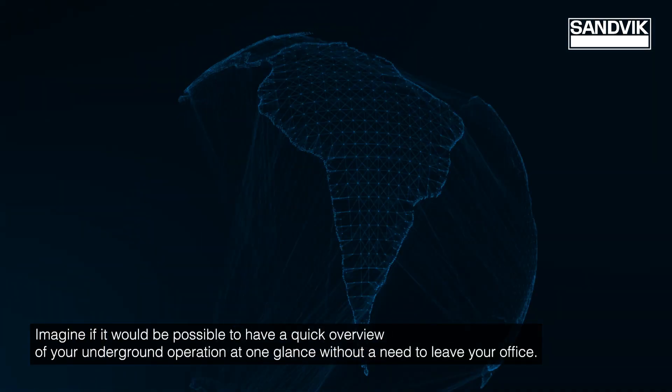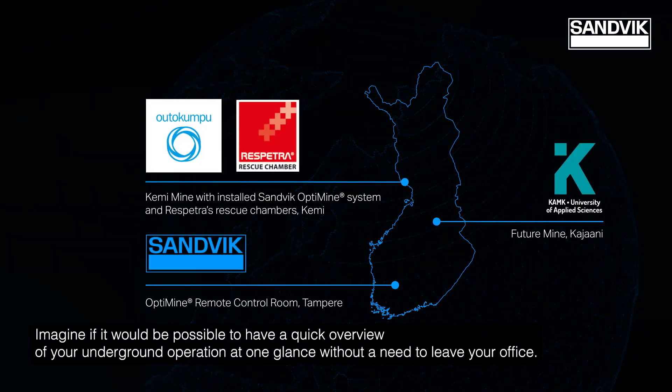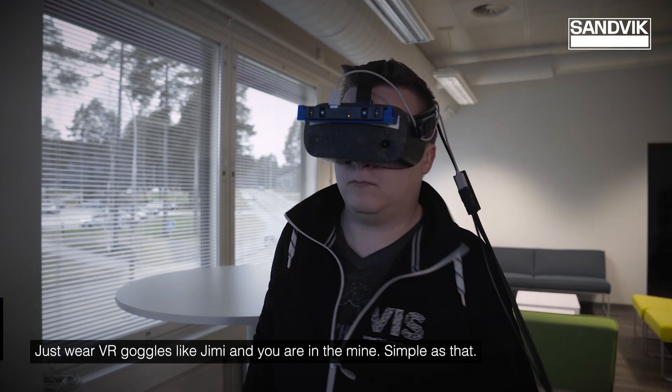Imagine if it would be possible to have a quick overview of your underground operation at one glance without a need to leave your office. Just wear VR goggles like Jimmy and you are in the mine. Simple as that.